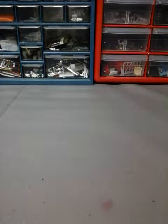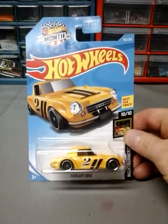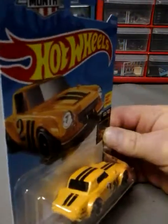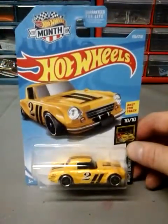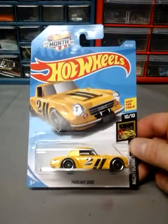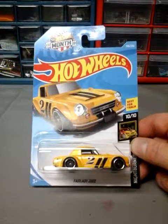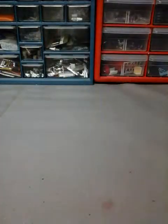Without further ado I'm going to show you every single one that I got. I have like eight of some, nine of others, three of some. First one up is the Fairlady 2000, which is the yellow one. It's pretty cool, I love this color. Can't wait for the other one to come out — I think there's one more. I love it.